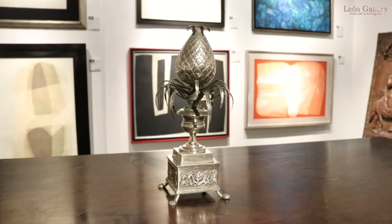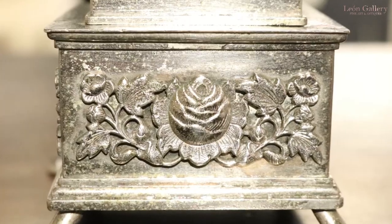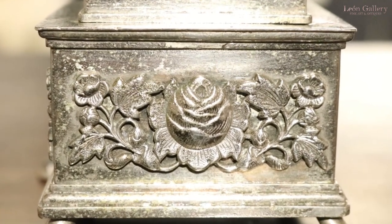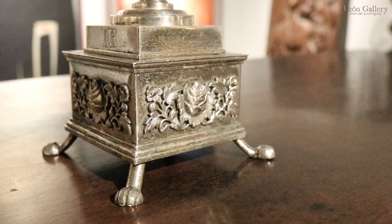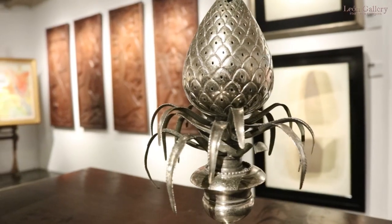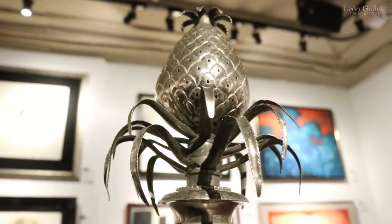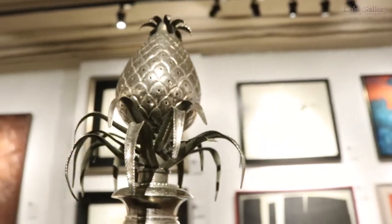This is a great rarity. It is also a star lot in the upcoming spectacular mid-year auction. This is a classical pineapple paletera, a toothpick holder from around the second quarter of the 1800s. This is a piece which serious Filipiniana collectors would kill for. There are a few of these that have survived, and they are now found only in the most prestigious collections.